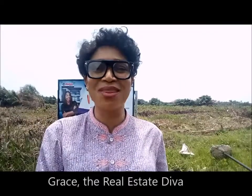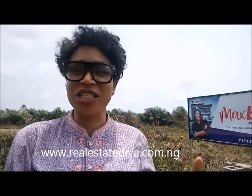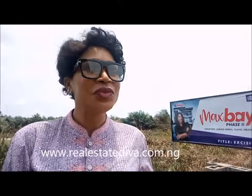My name is Grace and I'm a real estate dealer. I'm actually out here taking a look at a newly unveiled property and I'm here to see everything that is going on here and to also show you. So if you're looking for a property in a buy-and-build area — an area where you can just get your location and immediately start building — this is for you.